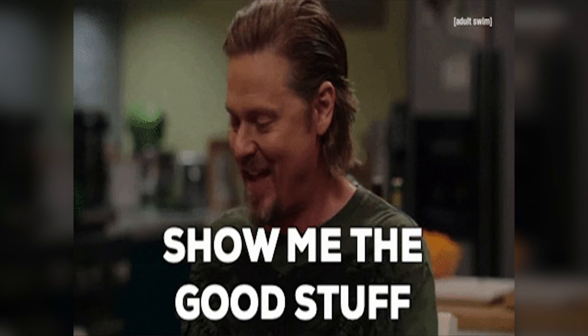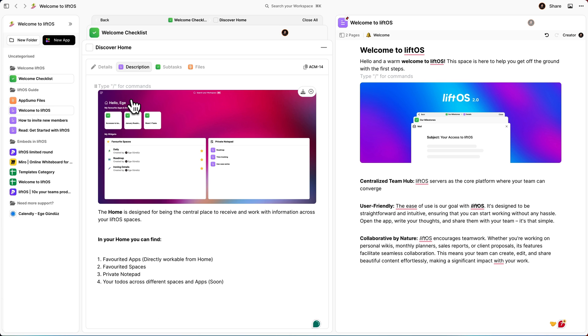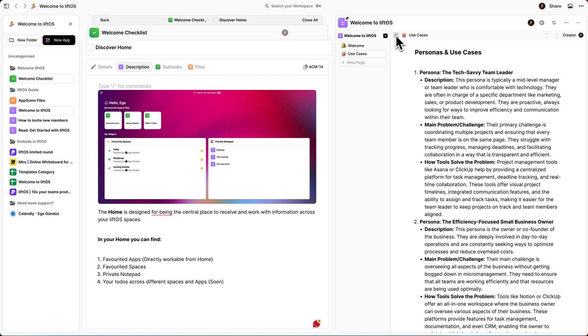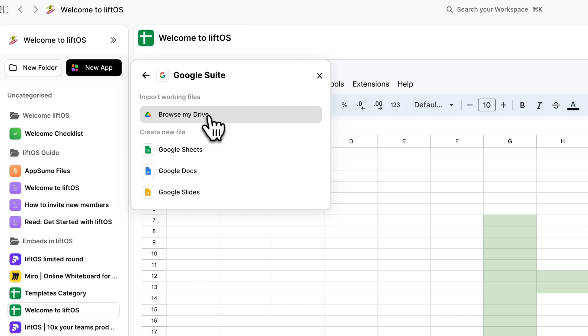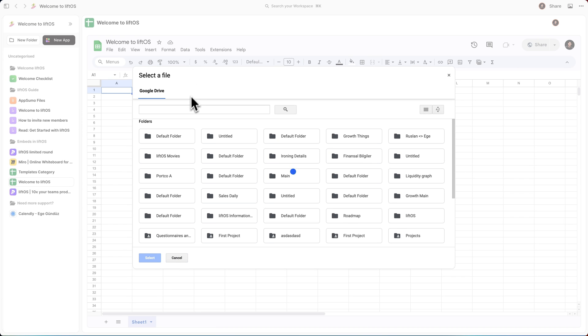Hit that buy now button to simplify your day. Want to see more? I got you. LiftOS is crazy flexible too — you can basically mold your workspace into whatever you need it to be. Imagine a to-do list on one side of your screen with docs and team chats on the other side. Plus, it's loaded with integrations, so you can connect to Google Workspace and work inside Google Docs or Sheets without opening a new tab.